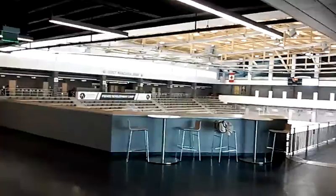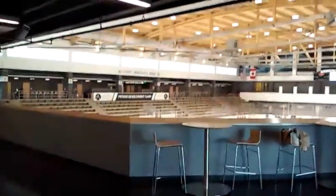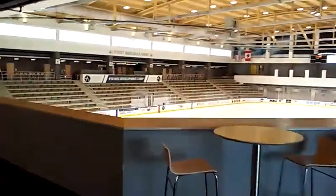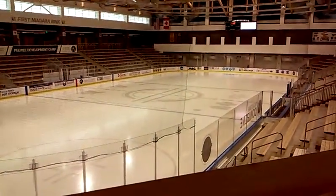And you walk — wow — and voila, there's your hockey rink! You can literally walk right out of the hotel and right into Harbour Center's main feature rink.